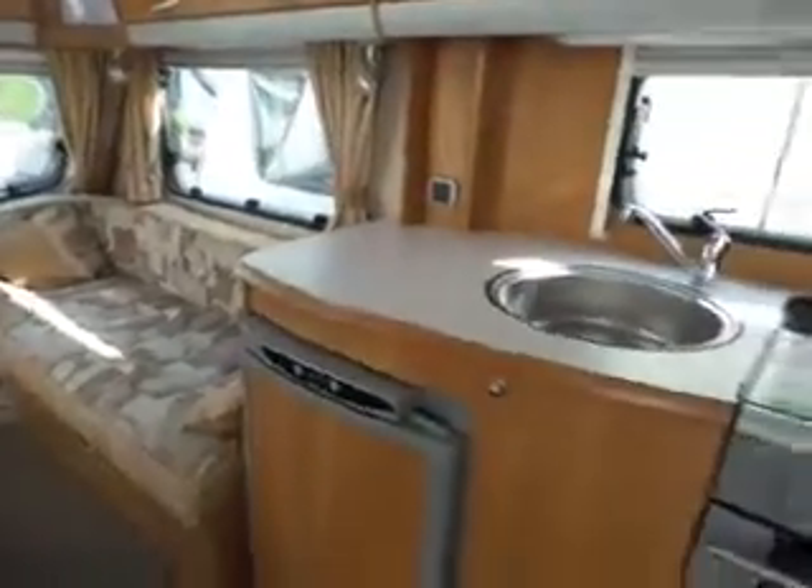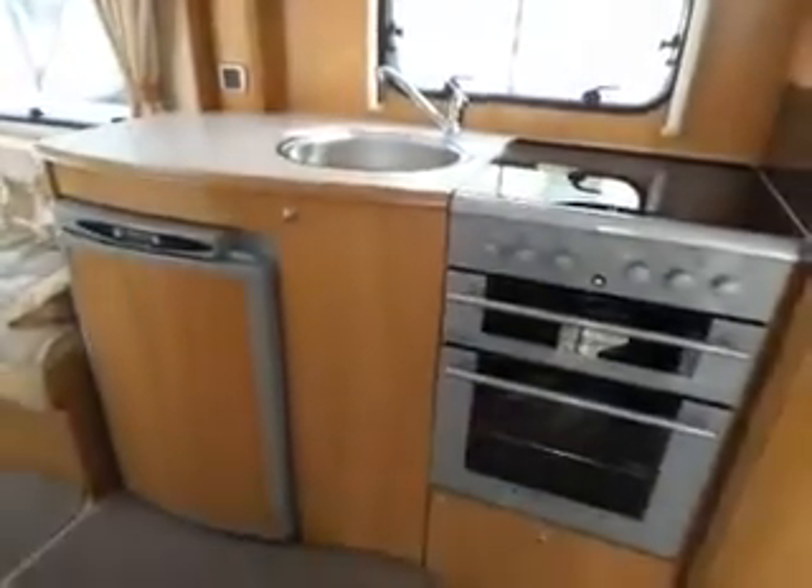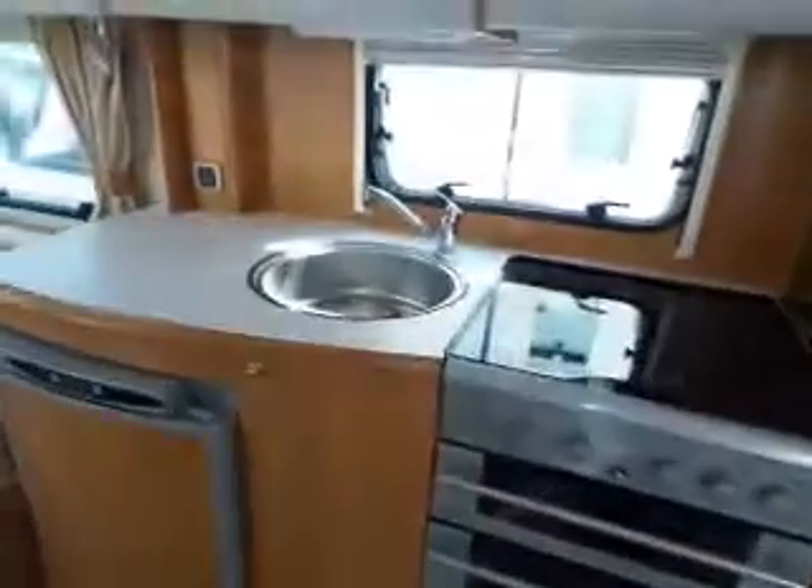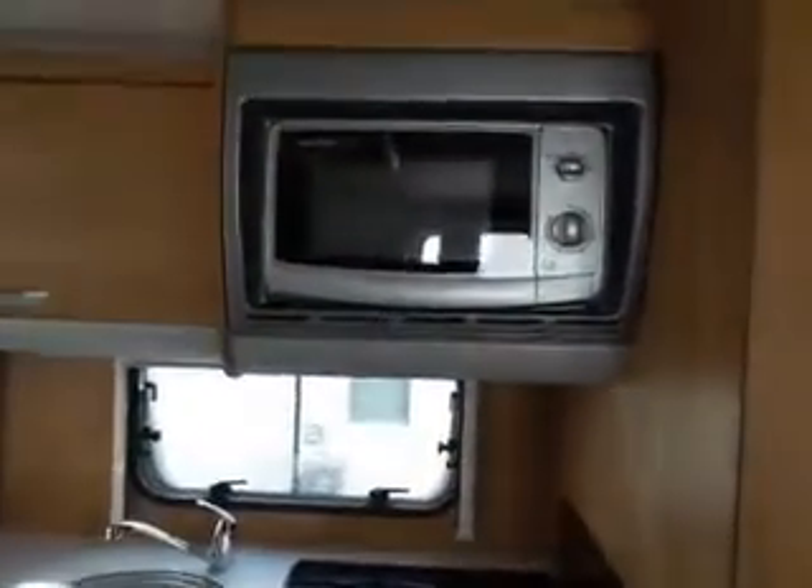To the right of that you've got your kitchen area, full size fridge and cooker with your sink, and above that you've got your microwave.